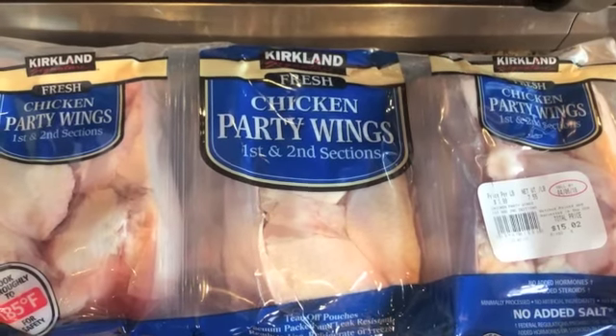Hey guys, welcome back to my channel! I took a little road trip to Costco and picked up just a few things. It's a little mini grocery haul, but I wanted to show you a couple things that are new to me and see if any of you out there have tried them. So on we go with the haul.